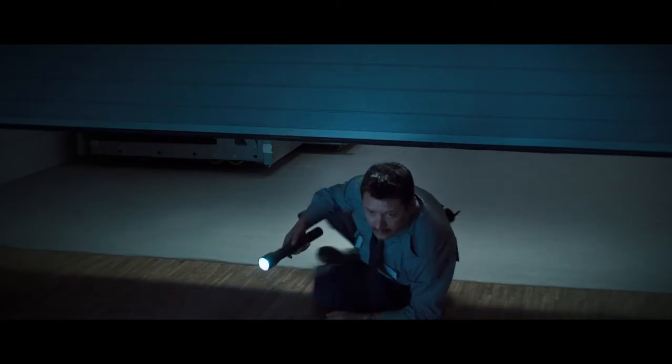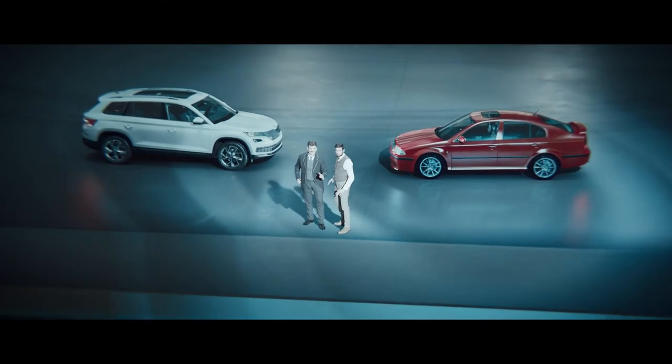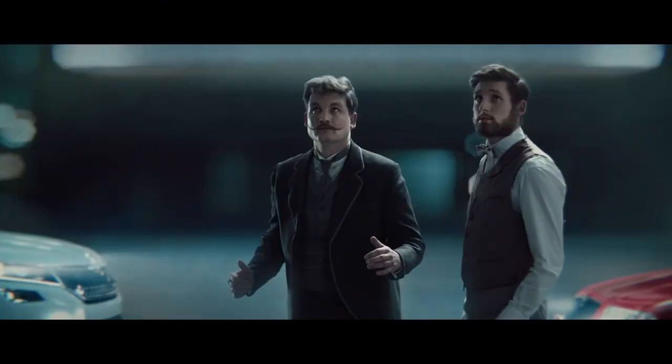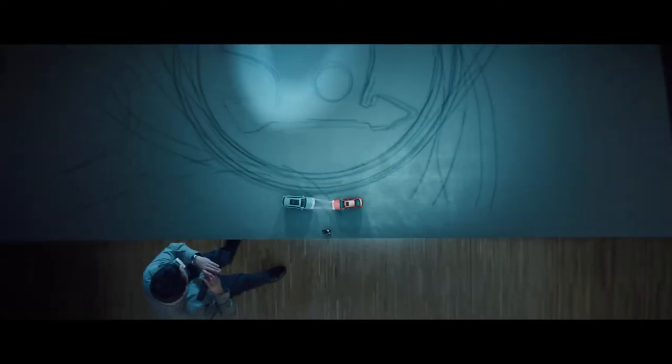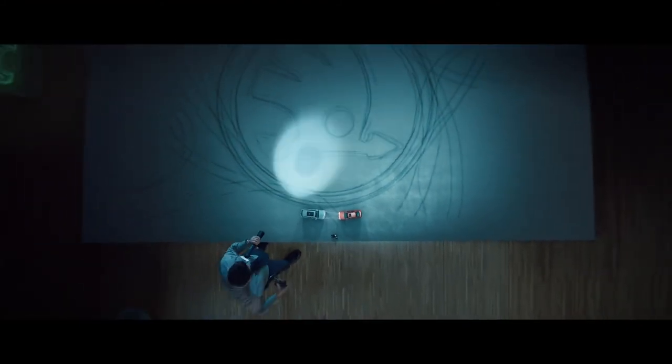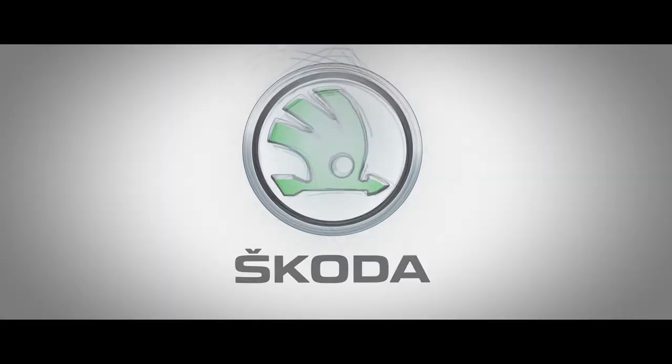And while our logo's just as we keep moving, if someone asks what's that badge on your car, you can answer simply: it's a winged arrow. Škoda. Simply clever.